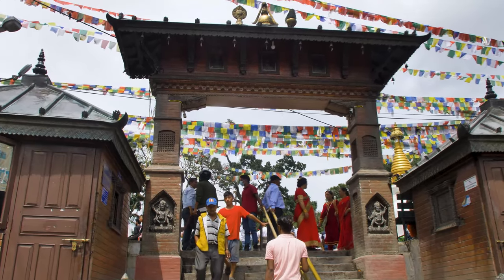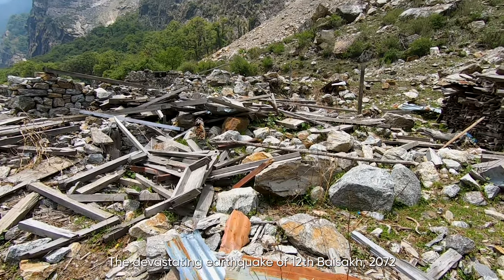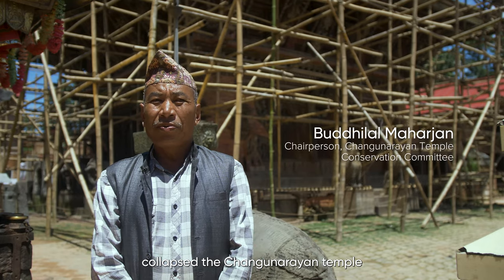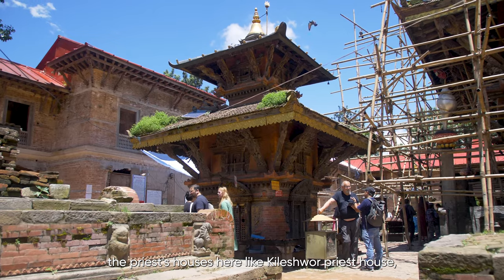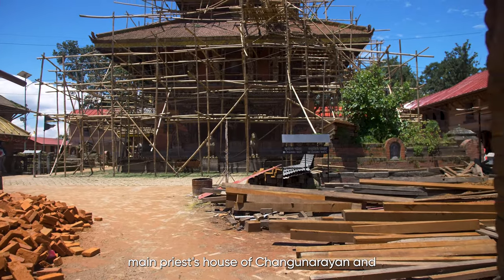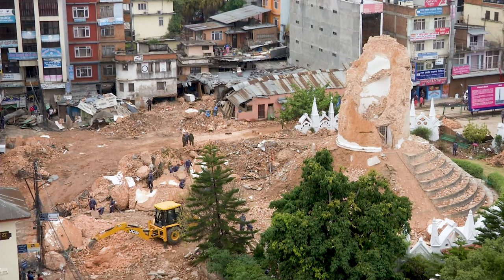And so if anything happens to these sites, they're unable to go back and rebuild accurately. It's one of those things where once you saw that these structures can disappear at a moment's notice, we knew we had to act on that.